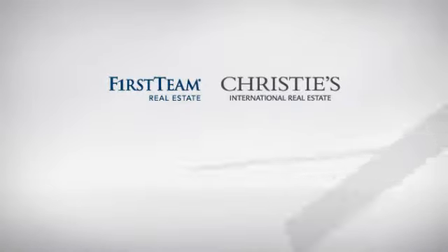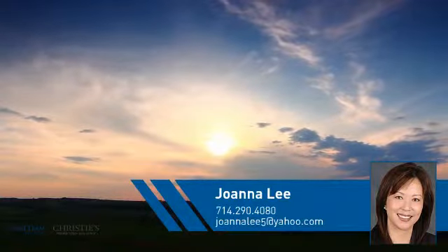At First Team Real Estate, you'll find just the right home for you. This video is brought to you by your real estate agent, Joanna.